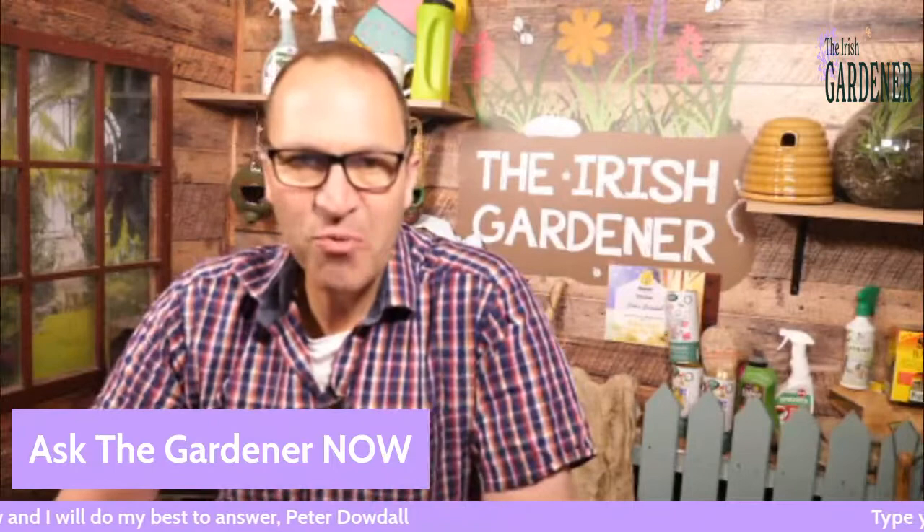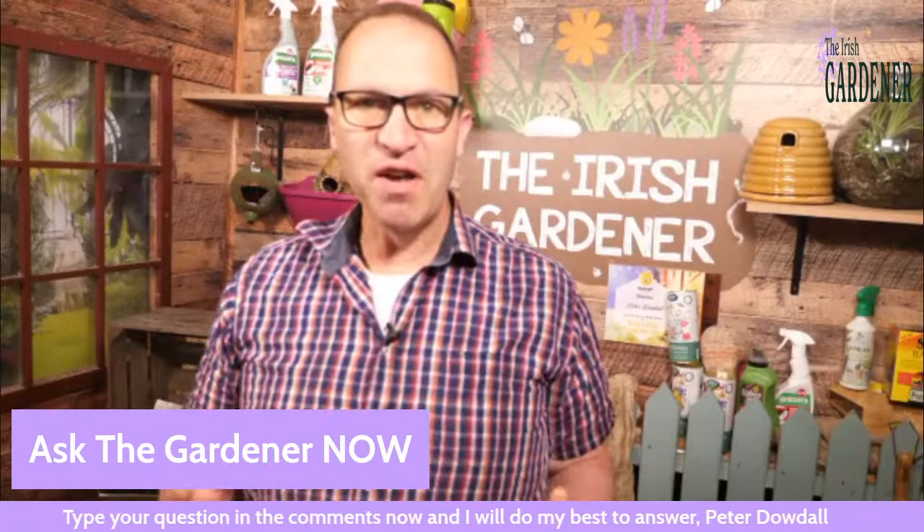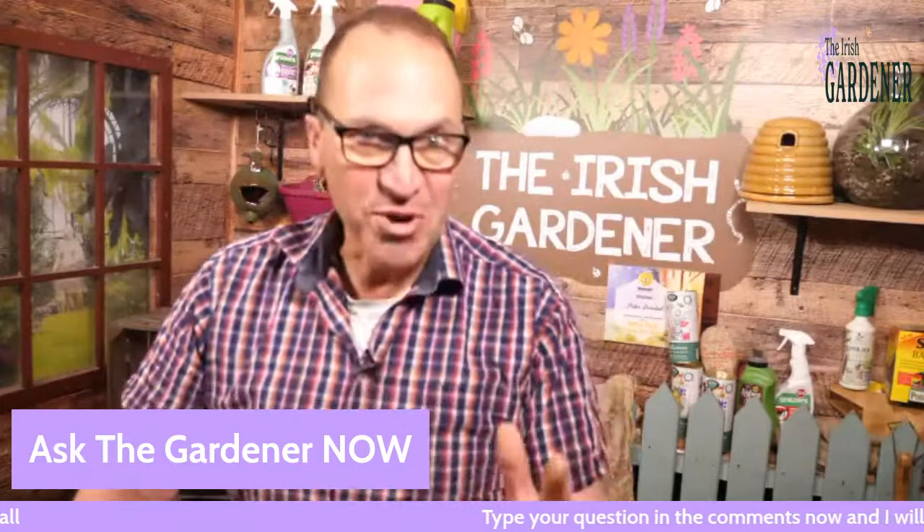Good afternoon and welcome to today's Ask the Gardener, Friday one o'clock here on Facebook, going out on LinkedIn and on YouTube. In a while I'll be chatting again with Coleman Power up in Kildare. His latest book, The Power of Organic Fitness, is number one across the Amazon bestsellers list, so congrats to Coleman on that.